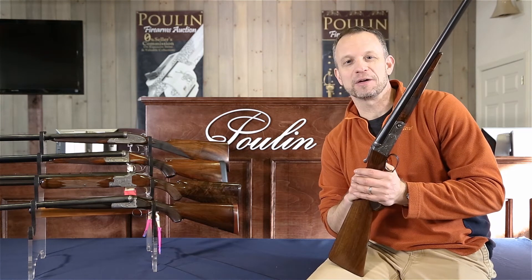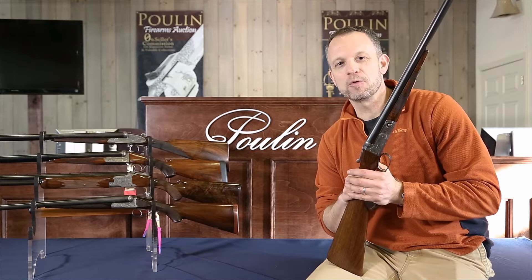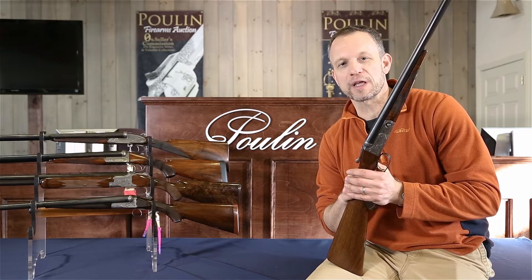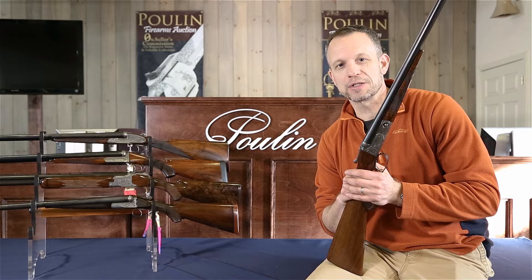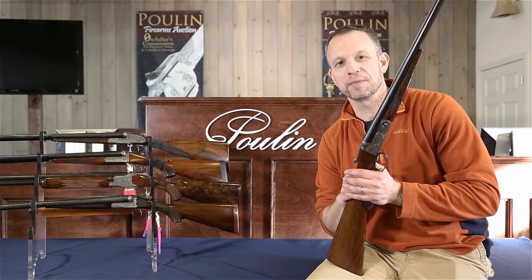Hey guys, this is Greg at dogsanddoubles.com, on Instagram at dogsanddoubles, and I'm up at Poulin Auctions in Skowhegan, Maine. I'm looking at some of the great doubles they have coming up in their spring 2019 sale, which kicks off on March 30th. Stay tuned, we're going to go through these guns and show you why you'll want to check out PoulinAuctions.com and put some bids in.